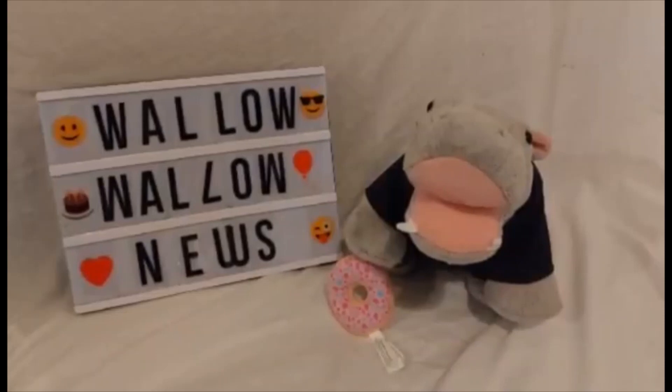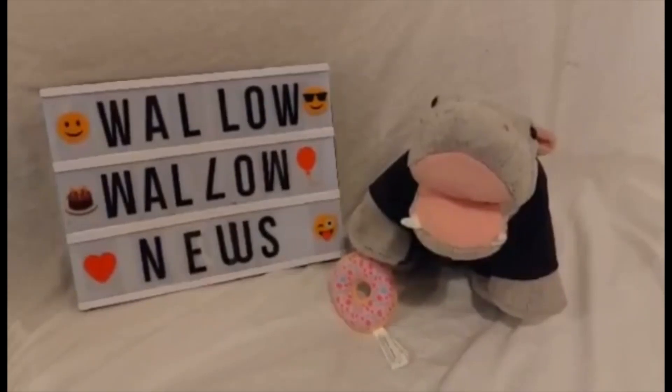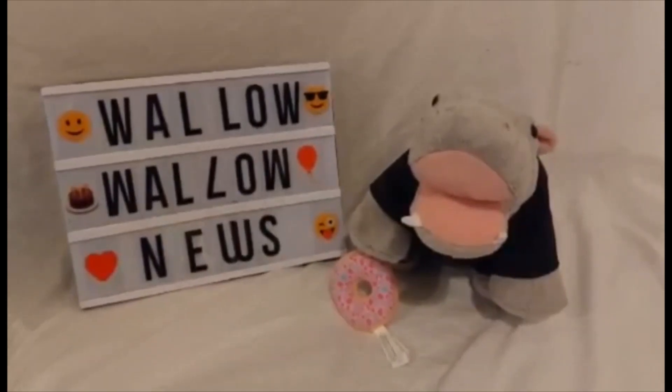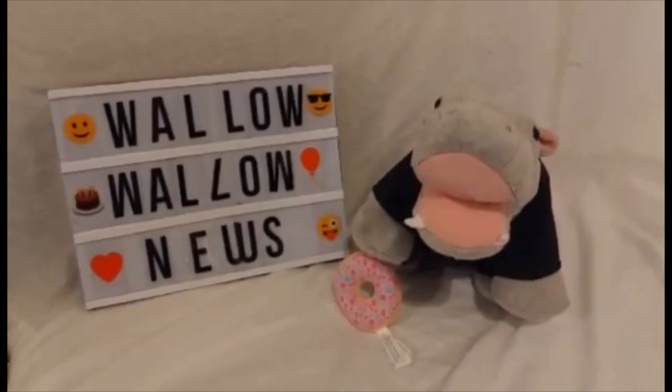Hello, and welcome to Walla Walla News, Build-A-Bear News, where a bear will dish the stuffing with me, Mr. Smushy Hippo, and today we're going to look at all the new releases of the Halloween bears that are coming soon. Stay tuned to the end, because there's a large array of bears that have been released. So let's begin.